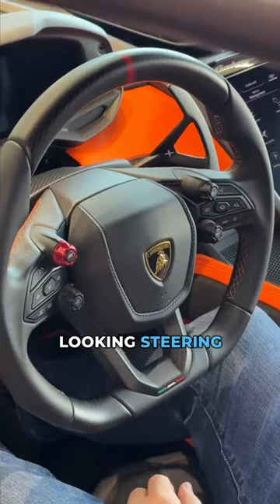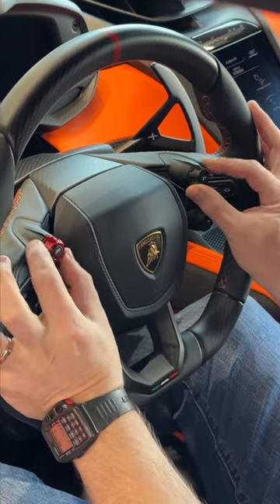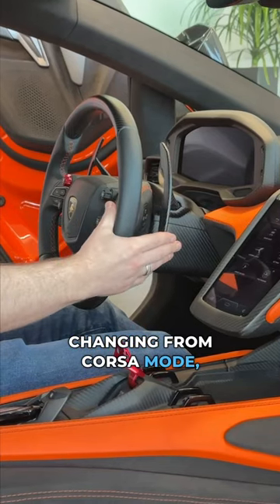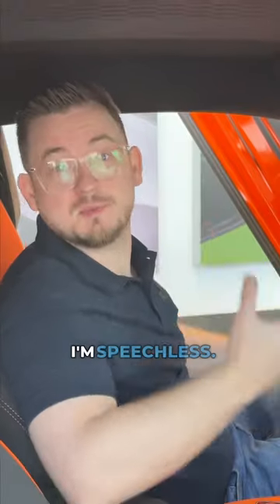The steering wheel is a busy-looking steering wheel, but you've got all the driver controls you could possibly think of — changing from Corsa mode, sport mode, all of that. And interestingly, EV mode. Yeah, it's fantastic. I'm speechless.